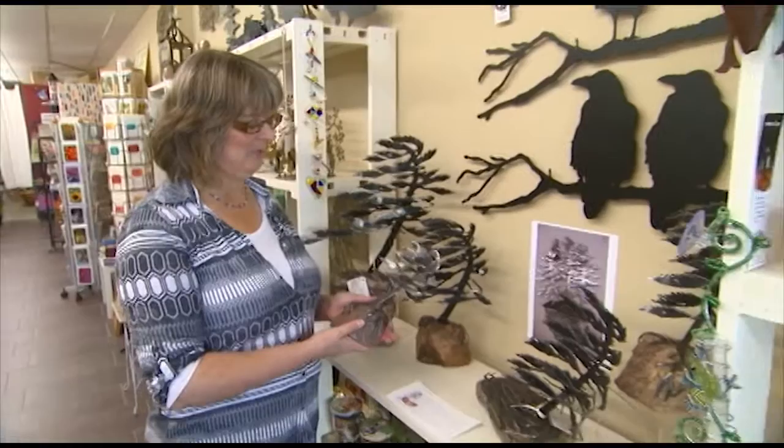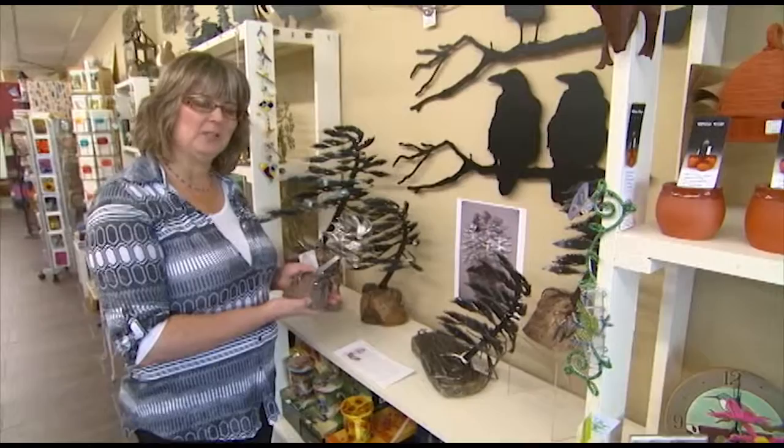Hi, I'm Brenda from the Avant Garden Shop and welcome to another episode of the Garden Gate. Today I'm here to talk about these beautiful trees that we carry at the shop.